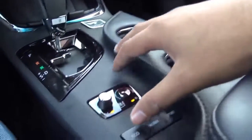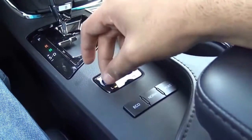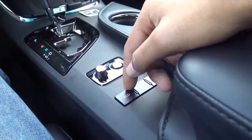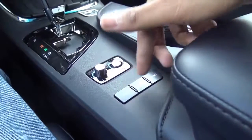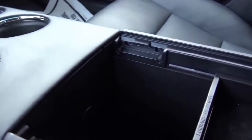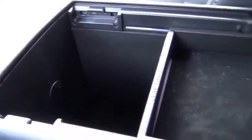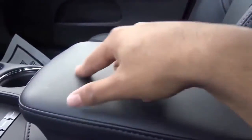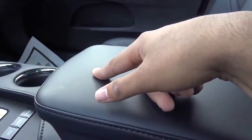Dual cup holders. You have heated and ventilated front seats for the driver and passenger. You also have different driver-selectable modes: Eco, Normal, and Sport. Coming to the center console storage — not too shabby — with a removable, adjustable tray. The center console lid is also nice and soft-touch.